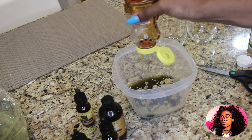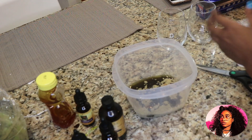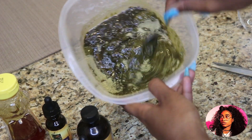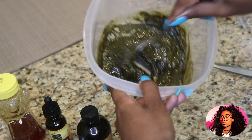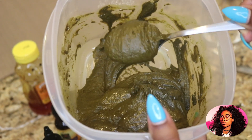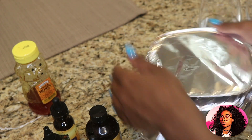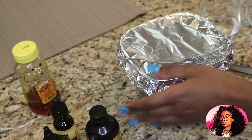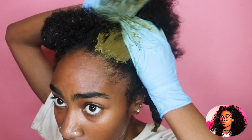Another question: will henna loosen my curl pattern? I've only done it once, but I did notice my curl pattern was a little different afterwards — though it seemed to go back. Basically, it doesn't change your curl pattern drastically — your hair won't go from 4C to 3A. What it does is loosen your curl pattern by stretching it, so you have less shrinkage. With consistent use, your curls may loosen. But that brings me to our friend amla, which I've mixed into my henna this month — amla is great for combating that loosening effect.